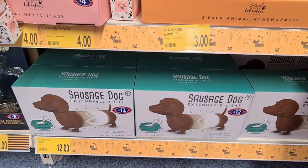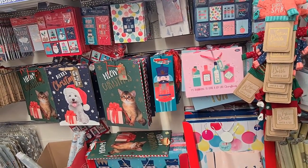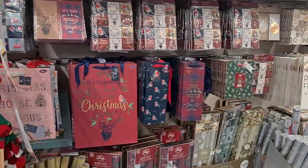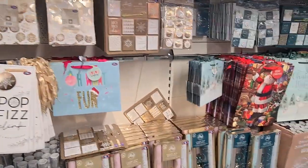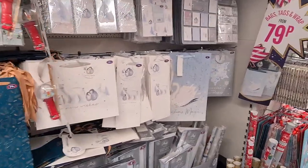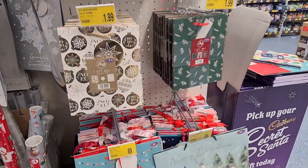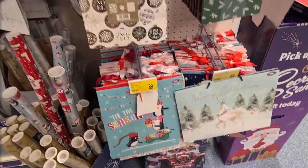I have to be honest and say their gift bags and wrapping selection was much better than Home Bargains. They had a variety of different bags and tags in lots of different colours, and I really liked the bottle bag selection too. I thought the colours and prices were very fair on their gift bags and wrapping paper, including one that said 'Time to drink champagne and dance under the stars.'